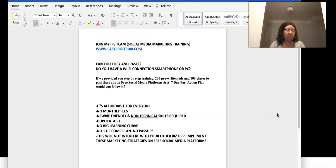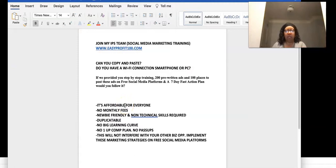This will not interfere with what you're already doing — that's the biggest thing. Don't think 'I just joined something else.' This is training, so it goes side by side, hand in hand with your business opportunity. You take what you learn here and implement these marketing strategies on free social media platforms. It's actually going to help drive traffic to whatever you're already promoting.